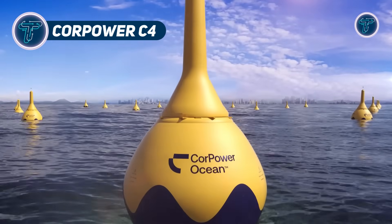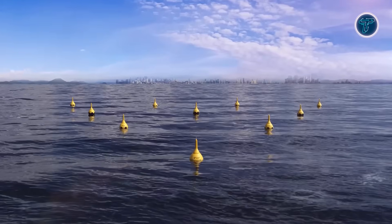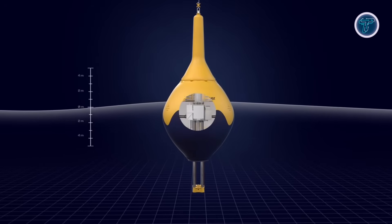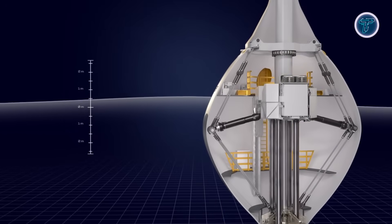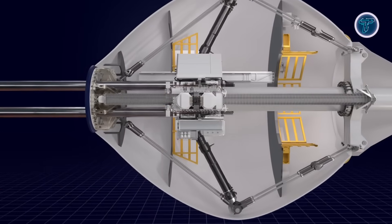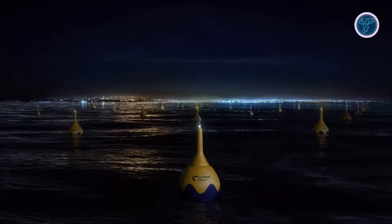CorePower C4. The CorePower C4 is a fourth-generation wave energy converter from CorePower Ocean, designed to transform ocean waves into electricity at a commercial scale. Using a floating buoy linked to a seabed anchor, the device converts relative motion into power through its integrated power takeoff system. Its innovative wave spring phase control allows the C4 to amplify energy capture in moderate seas and detune during storms, protecting the system while maximizing efficiency. Tested both on land and offshore, including deployments off Portugal, it has demonstrated grid-connected power generation and survival in waves up to 18.5 meters.